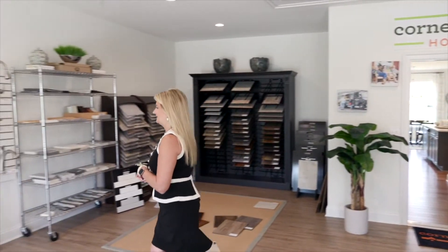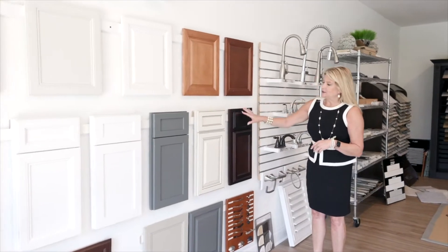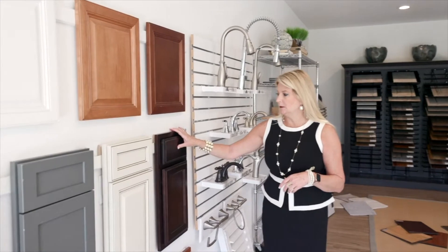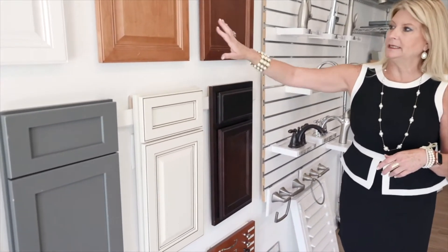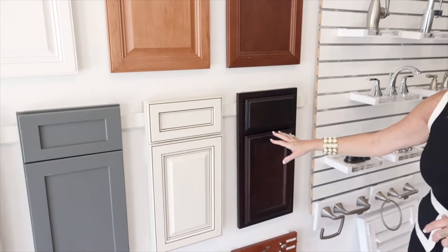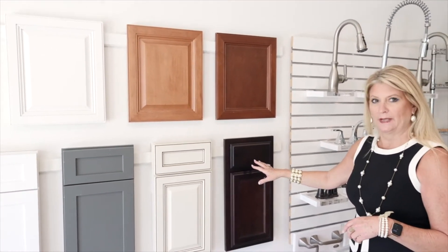I'd like to start over here with the cabinets. These are our standard cabinets — this would be a base grade. It's a birch cabinet; it's still very good quality. It comes in espresso, Tuscany, and cafe. So you've got these three standards you could use in your kitchen, bathrooms, and laundry rooms for optional cabinets.